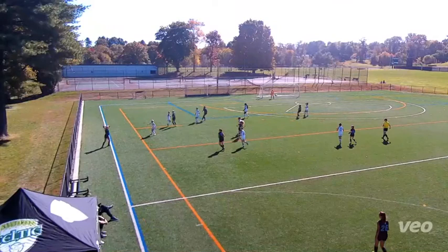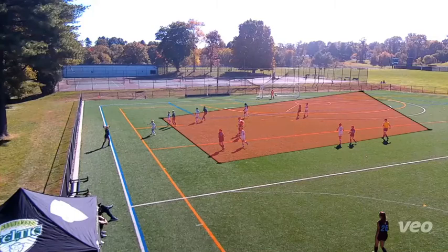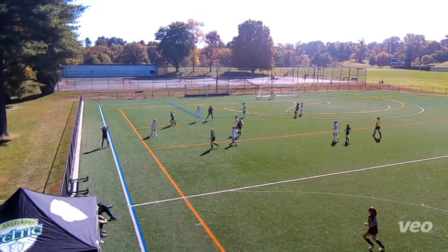What I want you to focus on is where all the players are, where all the opponents are, how many white shirts are in one area, and where the open space is.